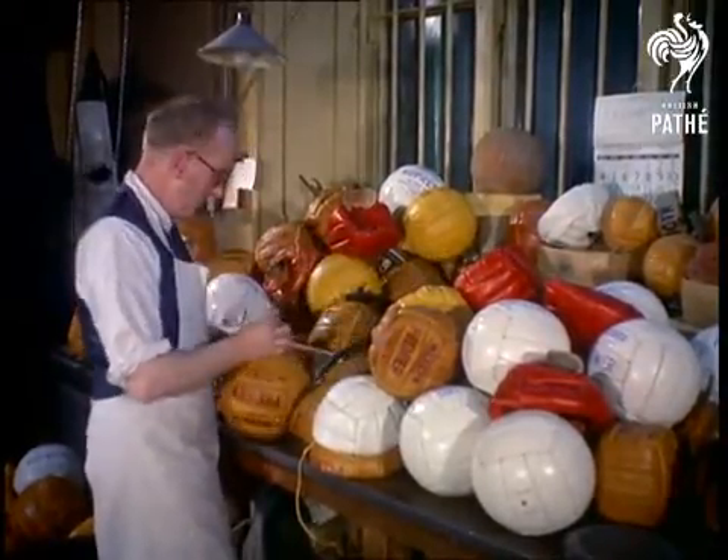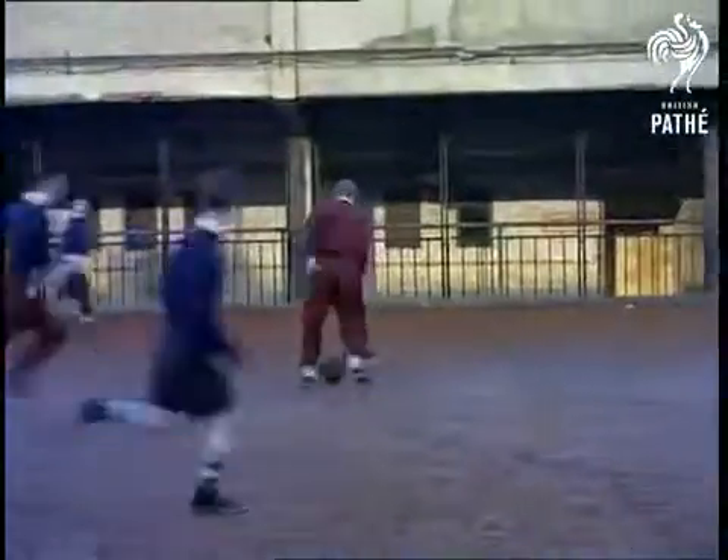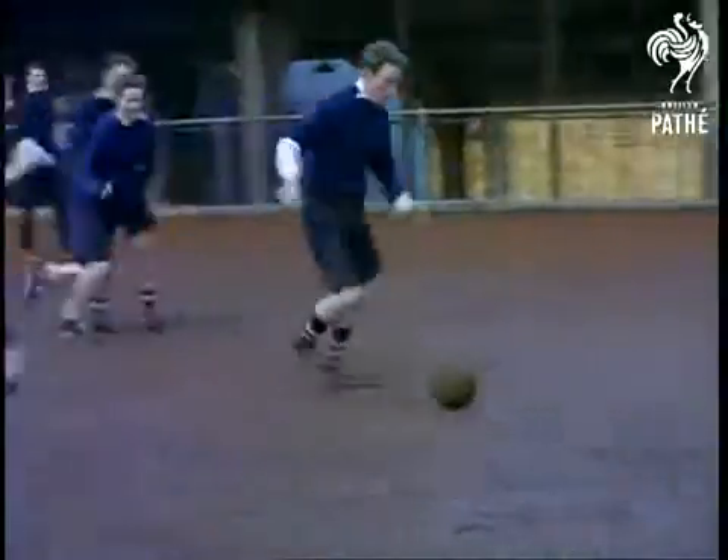By the time one of these footballs reaches Wembley for a cup final, you can be sure it's in tip-top condition. So if your team loses, by all means blame the referee — but don't blame the ball.